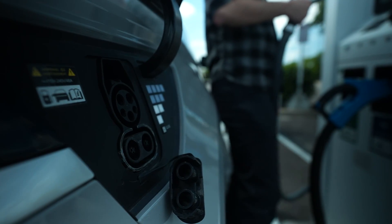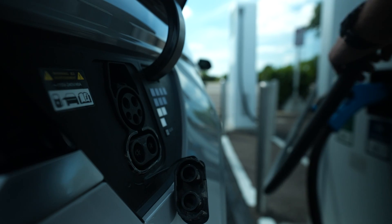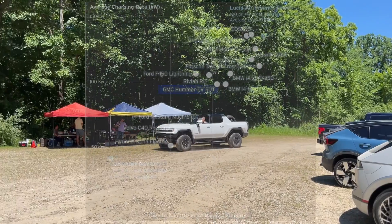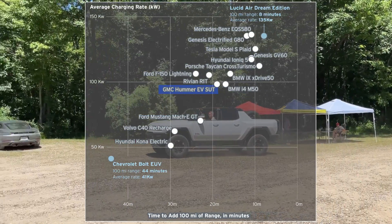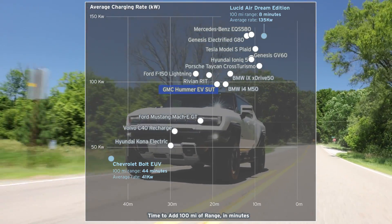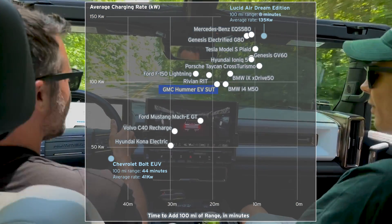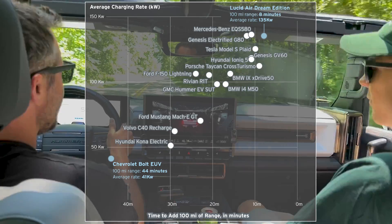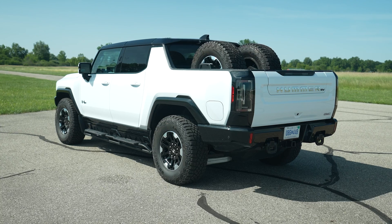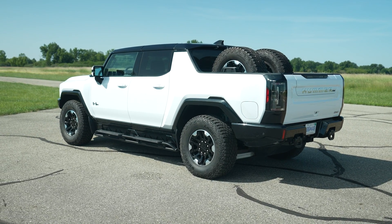Here's another quirk of EV fast charging: the time it takes to charge the Ioniq 5 from 10 to 80% is only three minutes longer than the time to go from 80 to 90%. The Hummer EV had the second highest peak charge rate and a decent 98 kilowatt average, but its inefficiency and a battery pack that's more than 60% larger than the next means it still took the longest to charge. And it also cost $81 to fill, which means a fill-up from 0 to 100% could crest $100. Fast charging is roughly three times as expensive as plugging in at home.